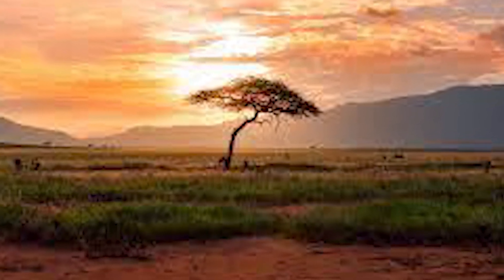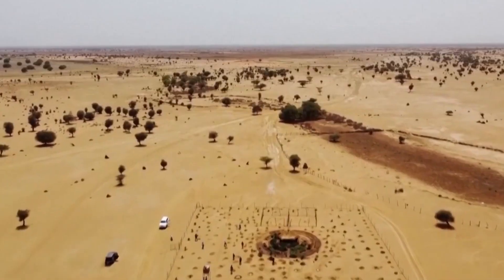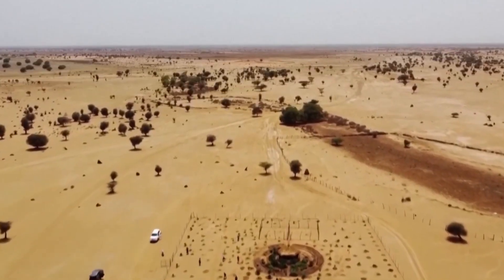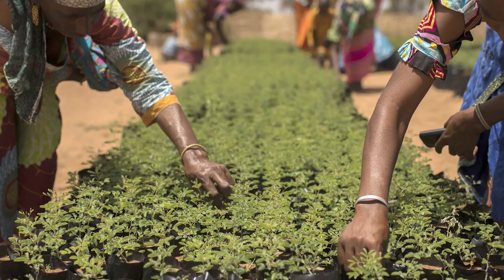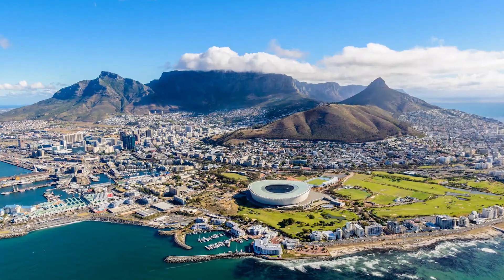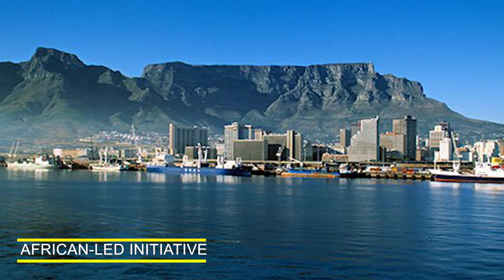Welcome to this video about the Great Green Wall Initiative, a transformative project that is combating desertification and promoting sustainable land use practices across Africa's Sahel region. Join us as we explore the history and benefits of this African-led initiative.